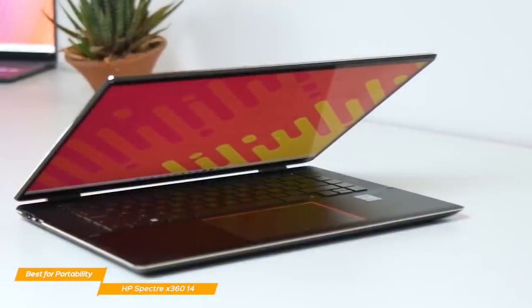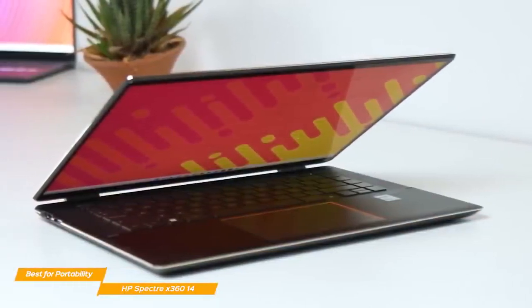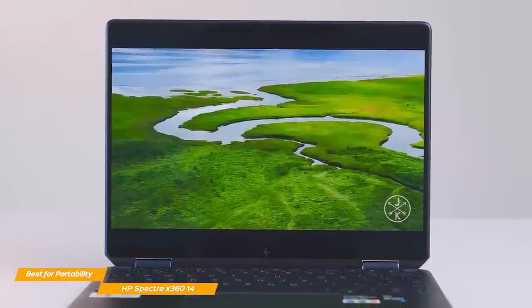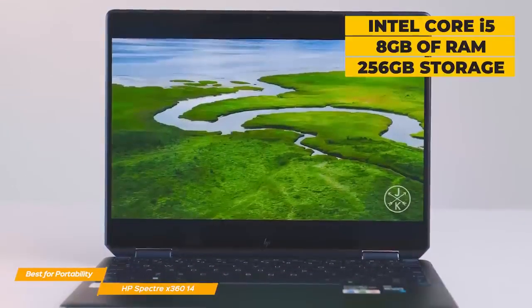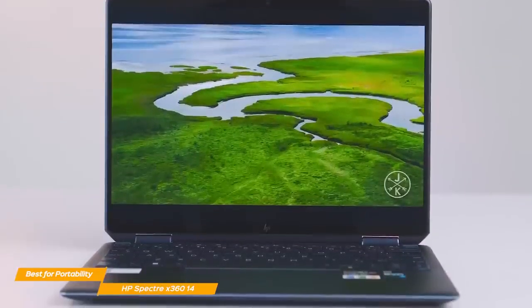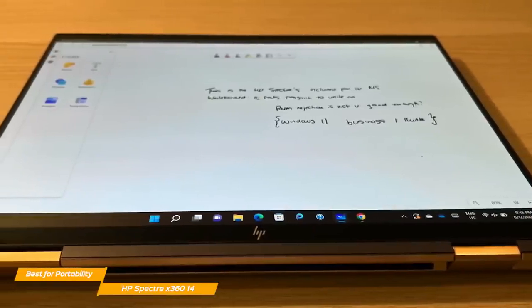The materials used to make it feel and look premium, while also costing less than the XPS Plus. Although less powerful spec-wise compared to the XPS Plus, the Spectre still packs a punch under the hood. With an Intel Core i5, 8GB of RAM, and 256GB of internal storage, you will rarely find the Spectre underperforming, even for performance-heavy tasks. Whether you need Google Docs or Photoshop, the Spectre will handle everything with ease.